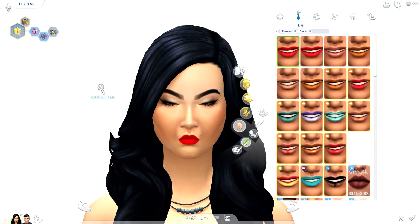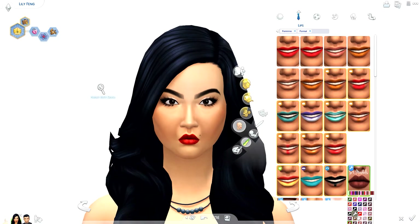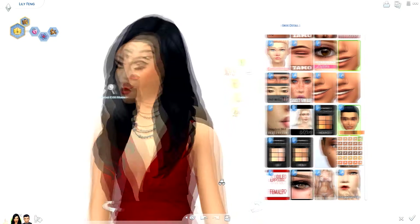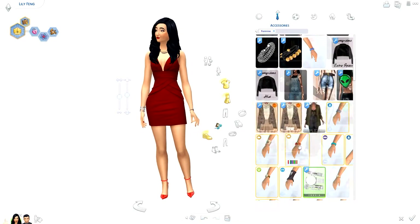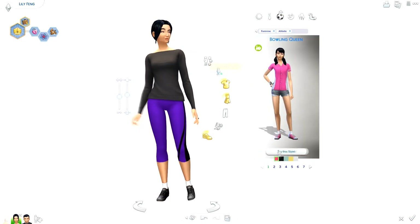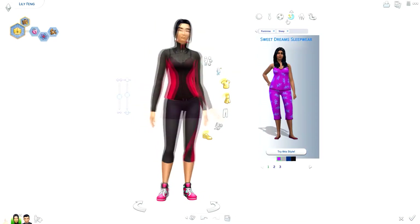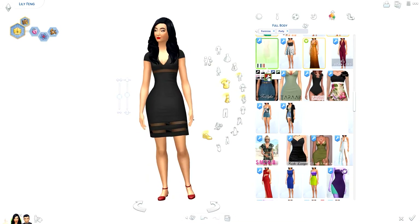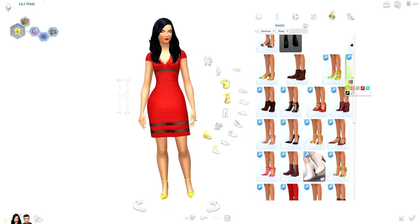Sometimes when I do townie makeovers I just do the everyday outfit, or maybe two or three everyday outfits. But I got a couple of comments saying viewers would much prefer to see the full outfits, so that's what I decided to do today — and I'll probably do that from now on. This video is a little bit on the longer side for this style.